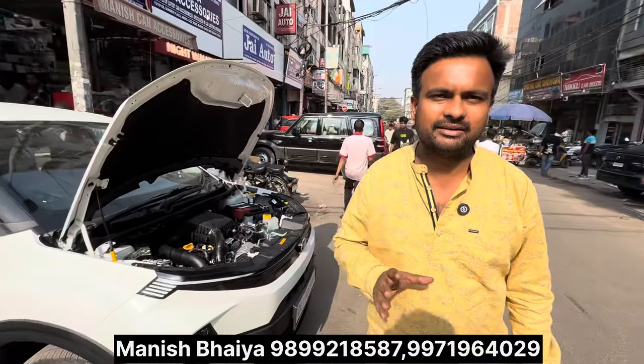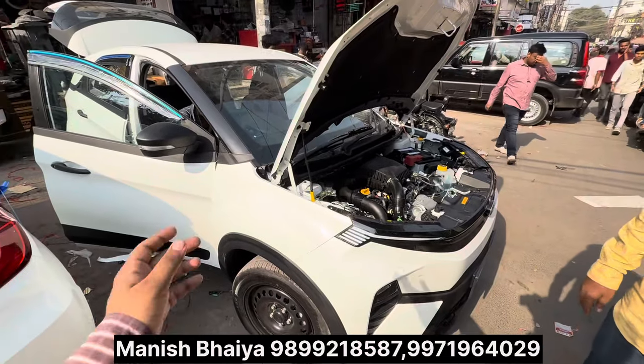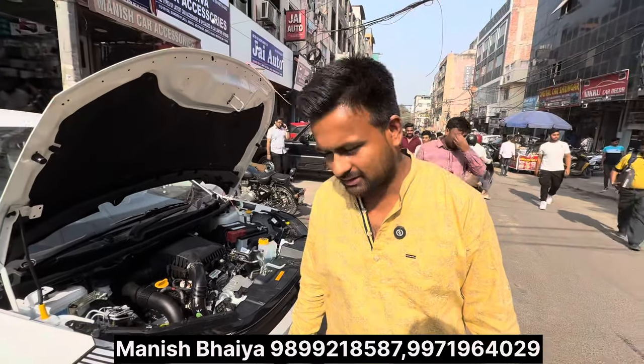This is the Nexon CNG model — first on YouTube. This is the CNG variant and base variant showcase.